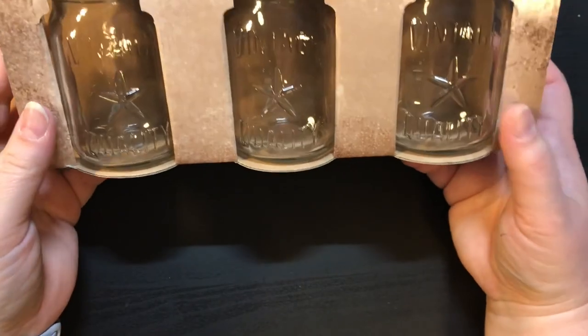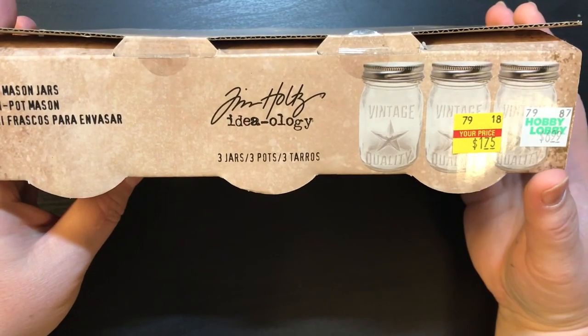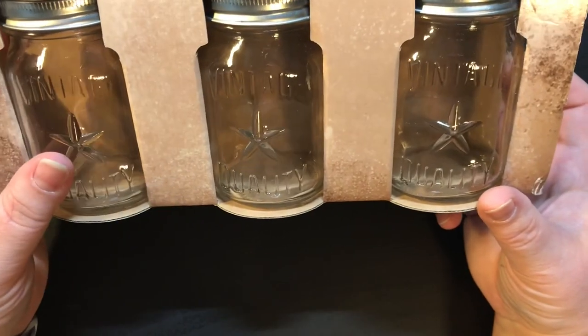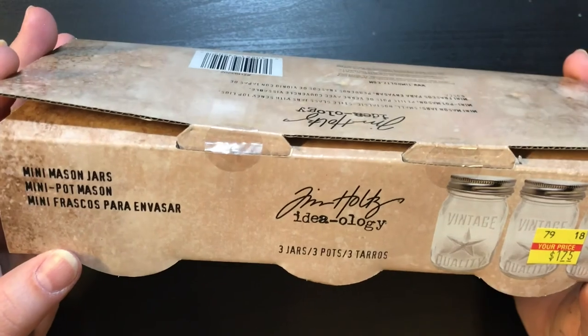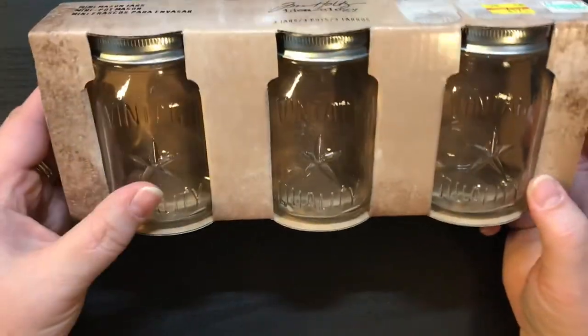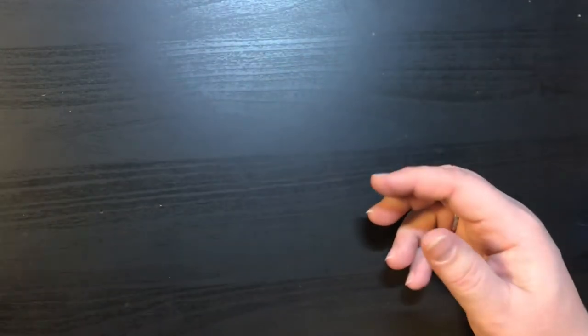We're going to start off first with the Tim Holtz items. These right here are three of the mini mason jars. They were $6.99 on clearance for $1.75 and they are so stinking cute. These will go great in my craft room to hold little items, so I definitely got those.